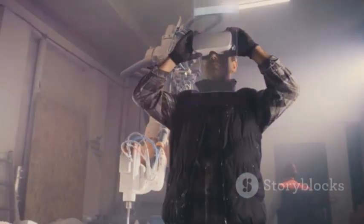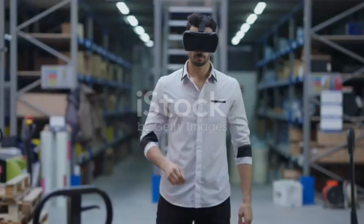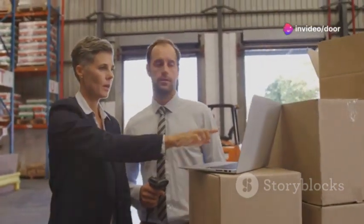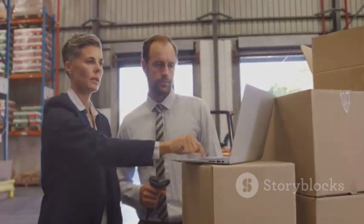And it doesn't stop there. AR glasses can guide workers through complex assembly tasks, highlight optimal routes for picking and packing, and even provide real-time troubleshooting support. The result? Faster training, fewer errors, and a significant boost in productivity.